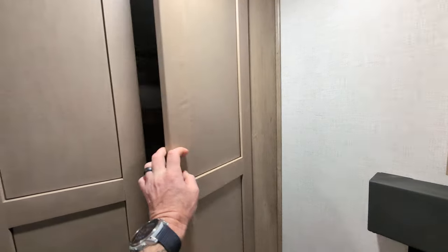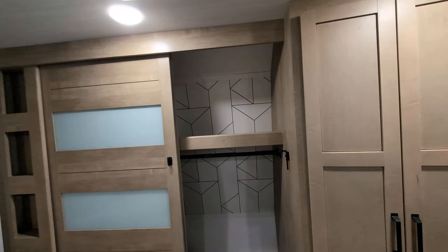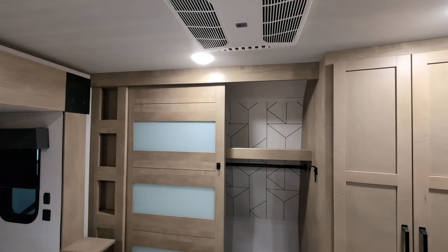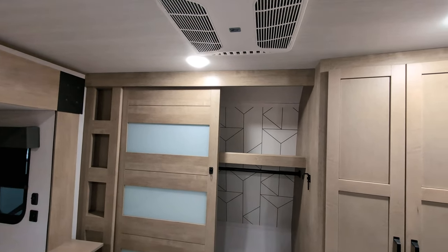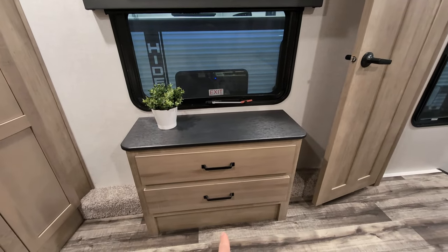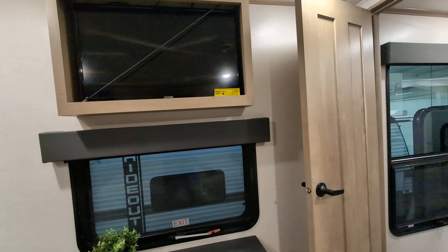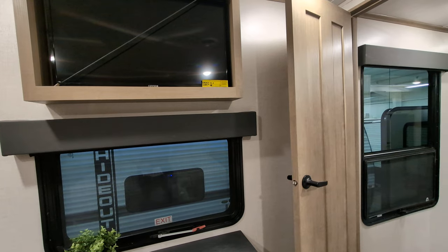There is an AC back here in the bedroom — I told you this thing was loaded with AC. It is ducted and I believe it's 13,000 BTU. Directly across from the bed, we've got a bank of drawers and the TV framed in, which gives it a nice, clean, finished look.